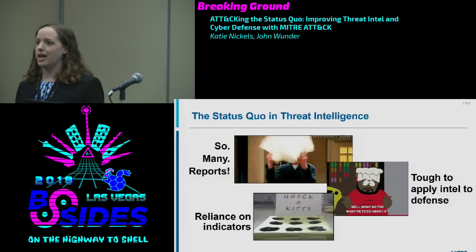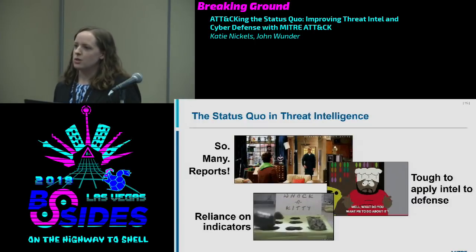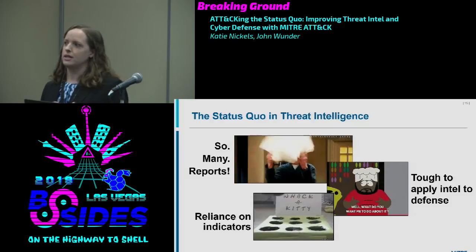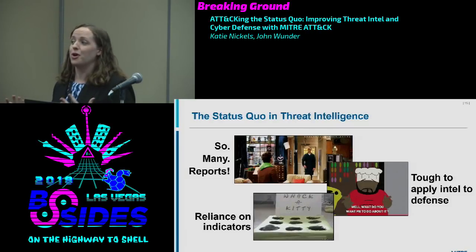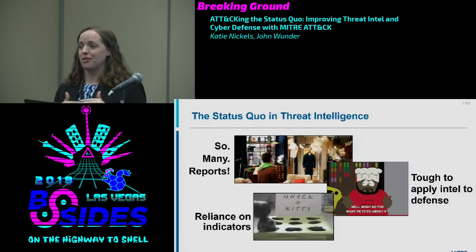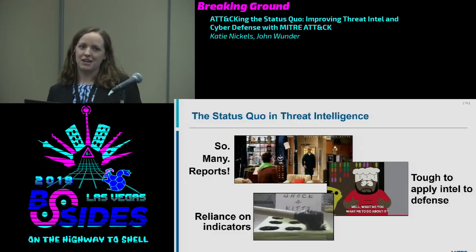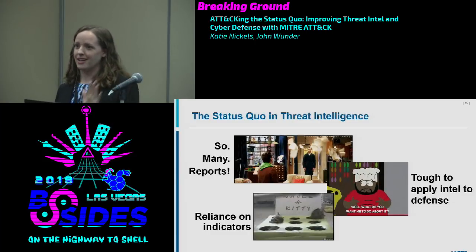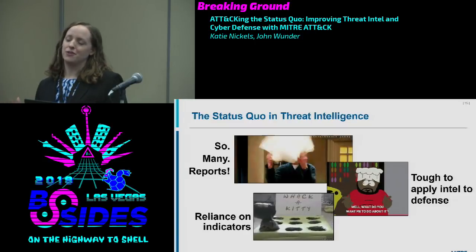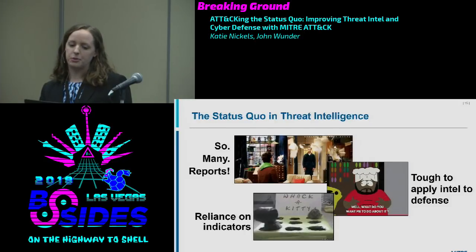Also, there's our reliance on indicators. One reason we're so tied to IP addresses and domains is that they're countable. We all like metrics and feel safer having 5,000 indicators rather than 4,000 — but that's not the case. It's a game of whack-a-mole. These are some of the challenges in threat intel that I've experienced.